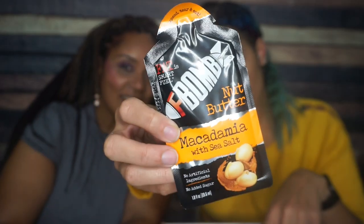First thing we have is F-bomb nut butter — macadamia with sea salt. It's a little greasy. I think something may have leaked, but there's a Heck of Good Bar in here too, so that explains it. This F-bomb macadamia with sea salt nut butter is absolutely delicious. One packet is 215 calories, 22 grams of fat, four carbs, three fiber — so that's only one net carb — and two grams of protein. Ingredients: dry roasted macadamia nuts, sea salt. I love macadamia nut butter.